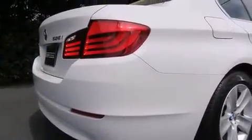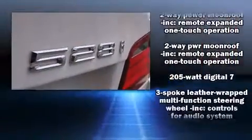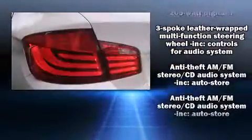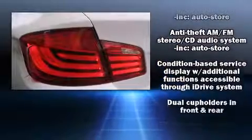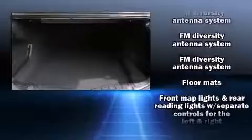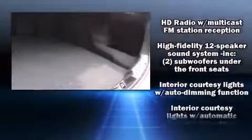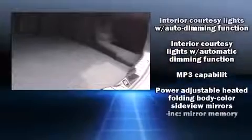BMW ensures the safety and security of its passengers with equipment such as head curtain airbags, a security system, an emergency communication system, and four-wheel disc brakes with ABS. Brake assist technology provides extra pressure when applying the brakes. This vehicle has achieved certified pre-owned status by passing BMW's rigorous certification process.